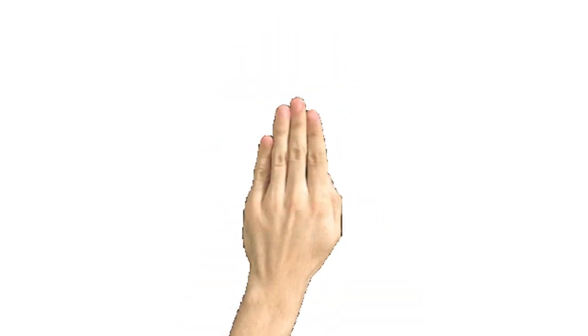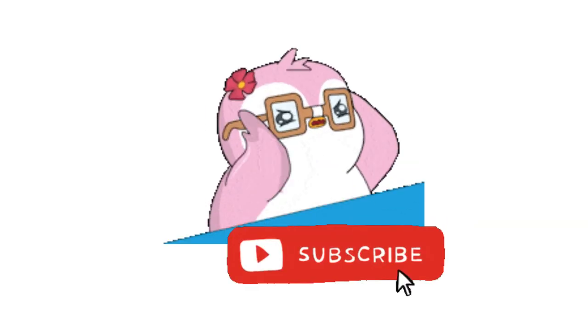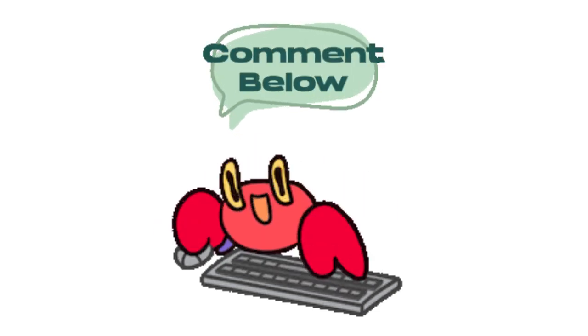Before we belly up to the bar, do me a favor and complete four things. Number one, smash down on that subscribe button. Number two, give this video a like. Number three, tap on that notification bell. And finally, after the video, go to the comments and let me know which one of these bars you like the most. Okay, let's get this party started.